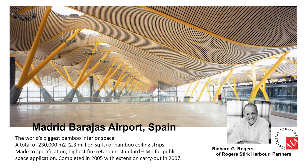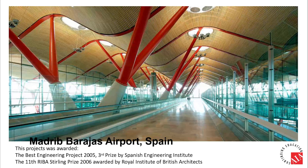Let's first look at some prominent cases in the world where bamboo timber has been applied — you'd be surprised. Madrid Barajas Airport in Spain has the world's biggest bamboo interior ceiling: a whopping 230,000 square meters of naturally bendy yet sturdy bamboo sprigs with the highest fireproof standard for public space in Spain. The initial project was completed in 2005 with extensions carried out in 2007. It has been awarded third place for Best Engineering Project 2005 by the Spanish Engineering Institute and the Sterling Prize 2006 by the Royal Institute of British Architects.